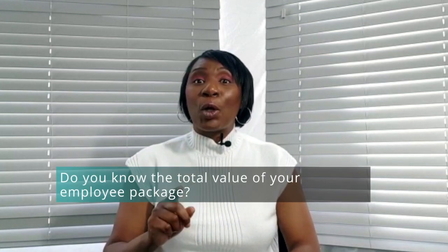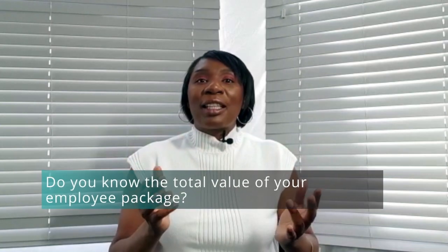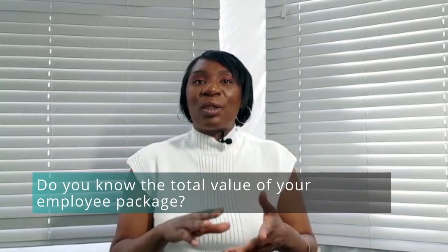The question I want to ask you is this: do you know the value of your employee package — the total value? Now, most of us tend to think about salary, annual leave, statutory entitlements, and perhaps pensions. However, there's generally more to the benefits than the ones I've just mentioned, and in this video we're going to consider two specific examples to illustrate my point.